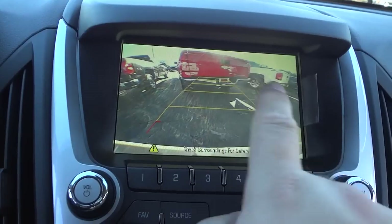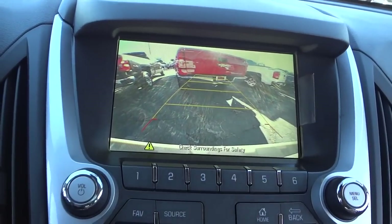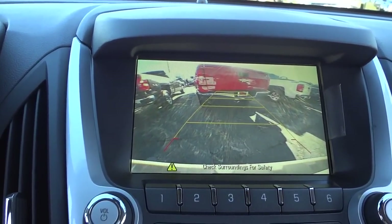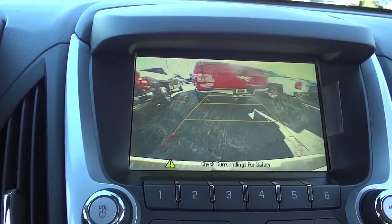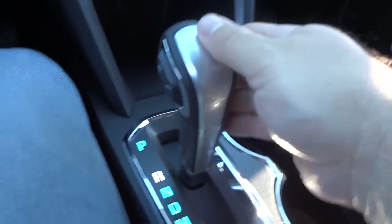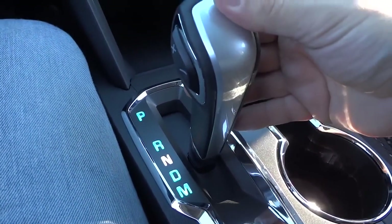It's a wide-angle lens so you can see from the bumper all the way to the sky, which is great for safety but is a bit distorted as far as showing how wide your vehicle actually is — that's what those trajectory lines are for. You can put it in neutral, and then into drive.